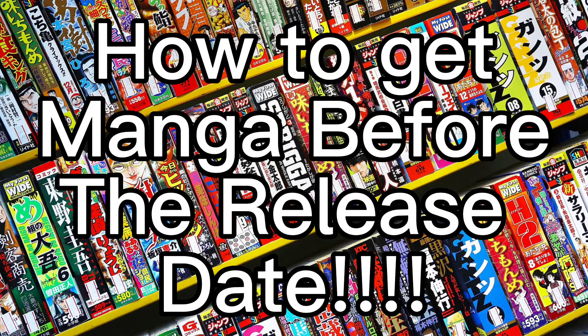This manga hasn't even released yet. Hi, welcome to my channel. I'm The Average Otaku and today I wanted to talk about how to get manga before its official release date. This is something I've been doing for the longest time and I thought it'd be only fair to share it with y'all.